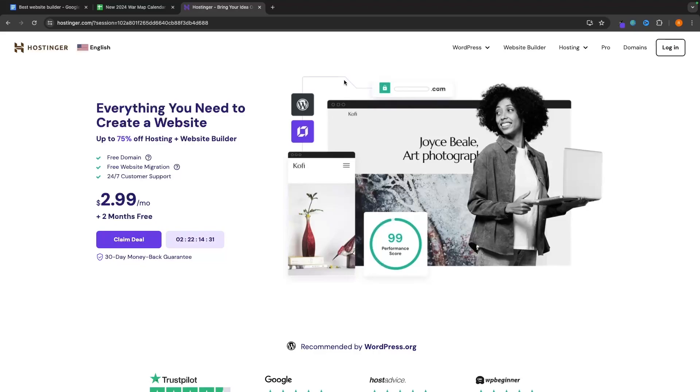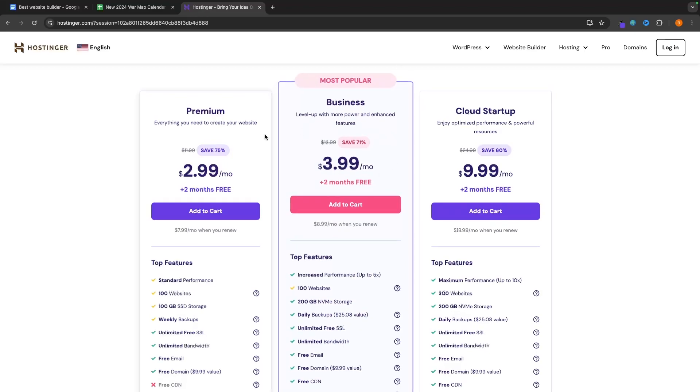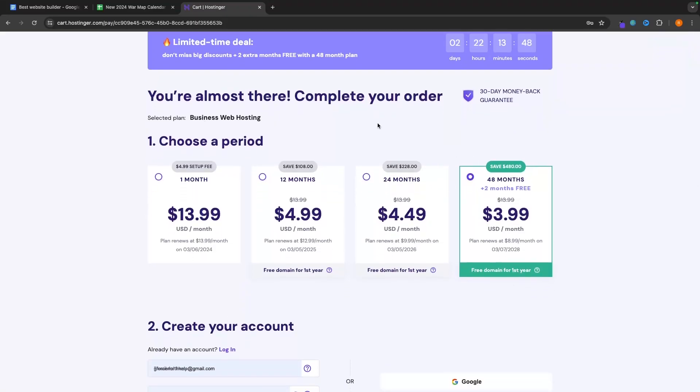Kicking things off with the best AI website builder: this is going to be the Hostinger website builder. Hostinger is actually a web hosting company, and they are by far the best and most cost-effective website hosting company on the entire market. Their plans range from $2.99 per month to $9.99 per month. The plan I recommend is the business plan for $3.99 per month, due to increased performance, increased storage, and daily backups.